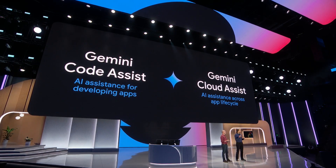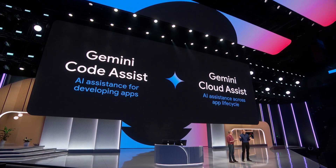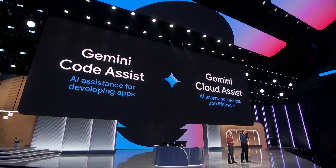Yesterday, we released Gemini CloudAssist. Gemini CloudAssist makes it easier to design, operate, troubleshoot, and optimize your application.